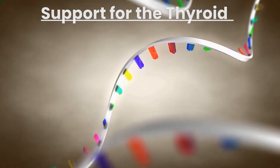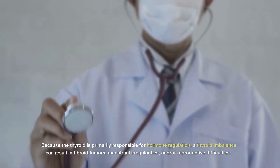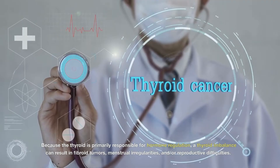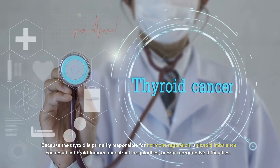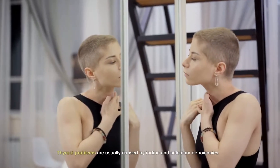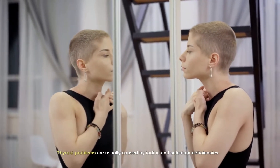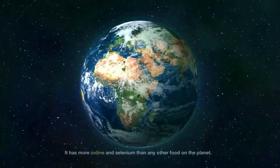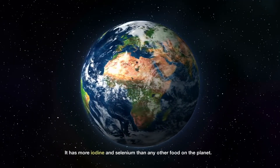Support for the thyroid: Because the thyroid is primarily responsible for hormone regulation, a thyroid imbalance can result in fibroid tumors, menstrual irregularities, and reproductive difficulties. Thyroid problems are usually caused by iodine and selenium deficiencies. Sea moss shines in this role — it has more iodine and selenium than any other food on the planet.